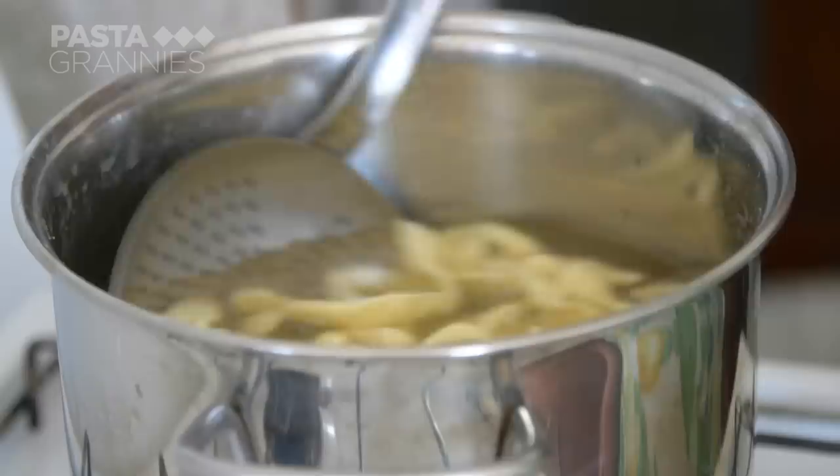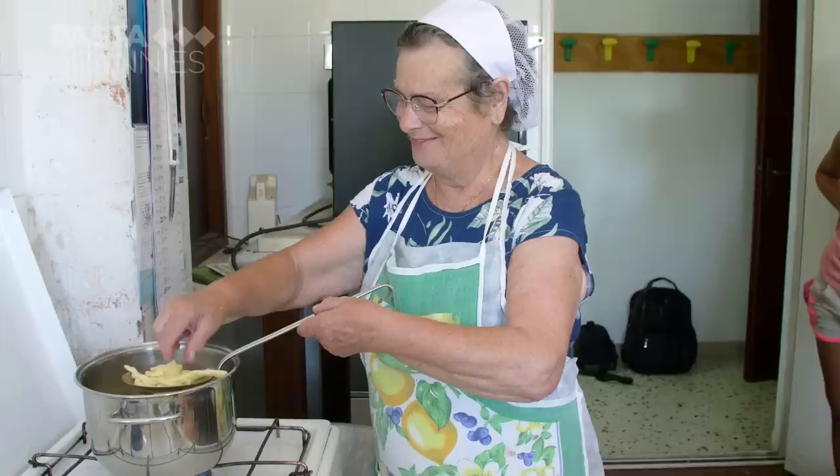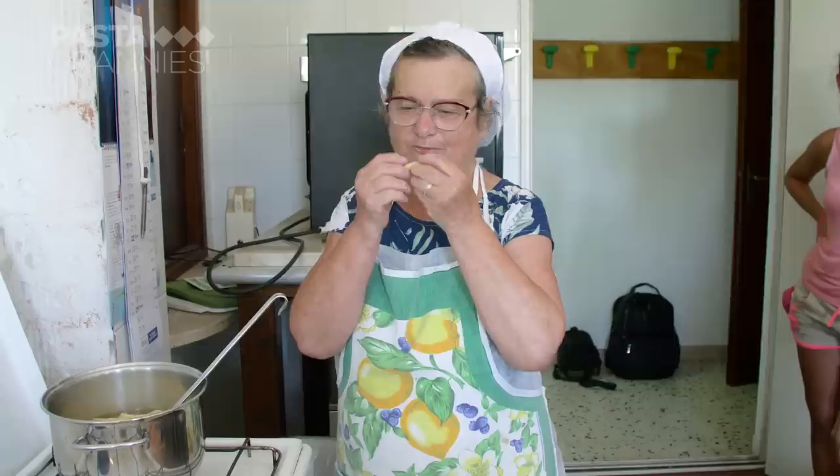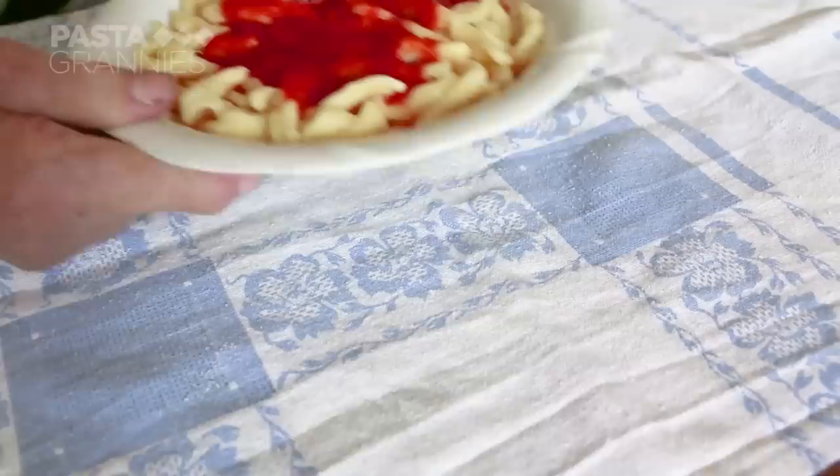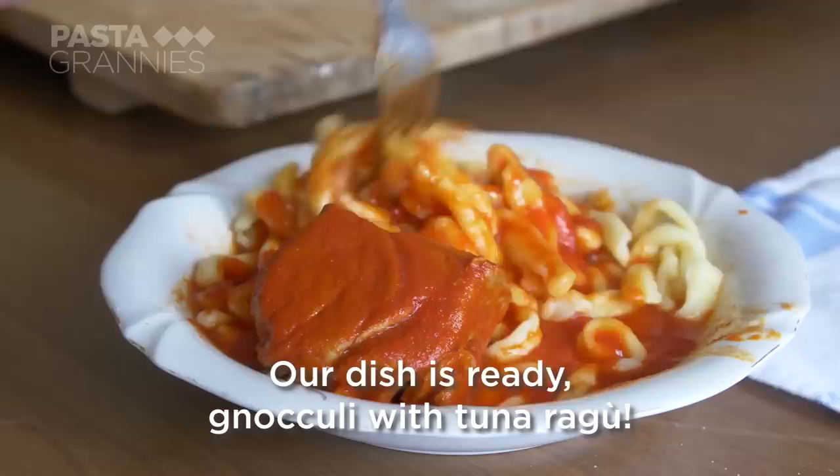Maria Teresa cooks the gnocchioli in boiling salted water for about four minutes once the water has returned to the boil. Always taste your pasta to see if it's ready. To serve, she scoops some pasta into a bowl and ladles over the sauce with a piece of tuna. She does not add cheese.